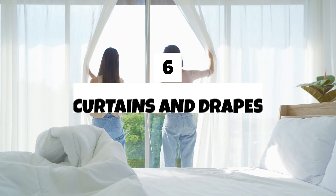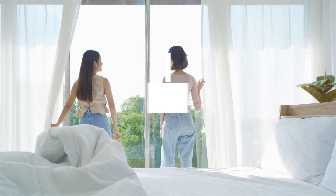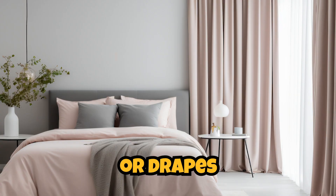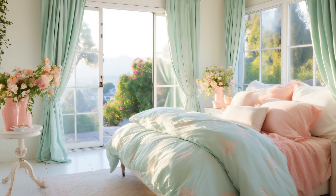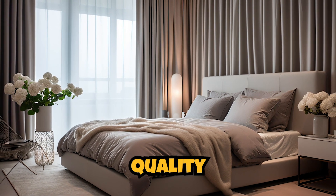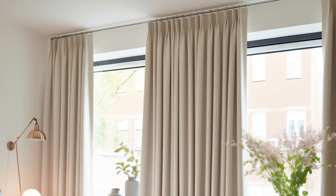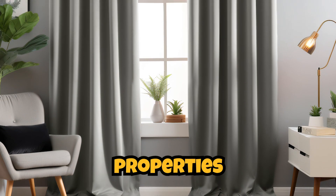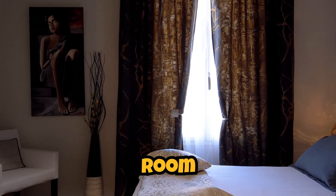Six. Curtains and drapes. Choose curtains or drapes made from soft, flowing fabrics. Consider blackout curtains for better sleep quality and use sheer curtains for a light and airy feel during the day. Curtains with thermal properties can also help regulate room temperature.